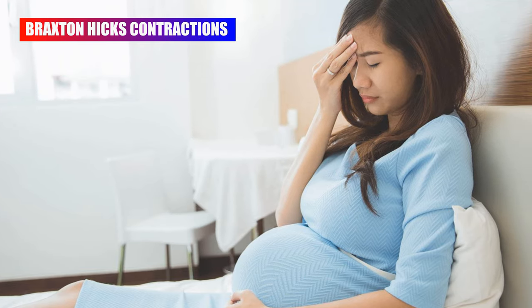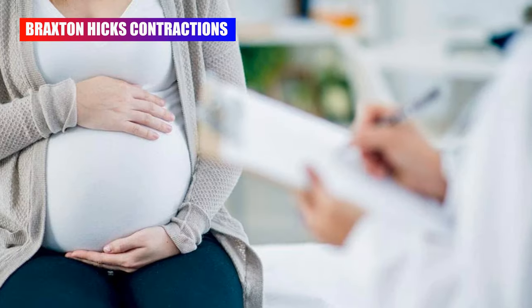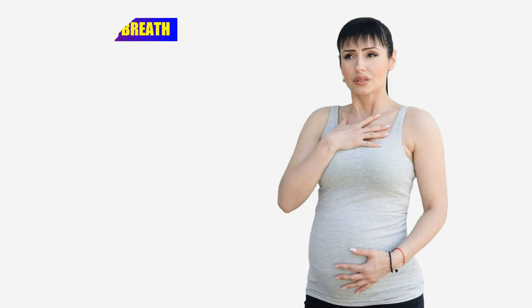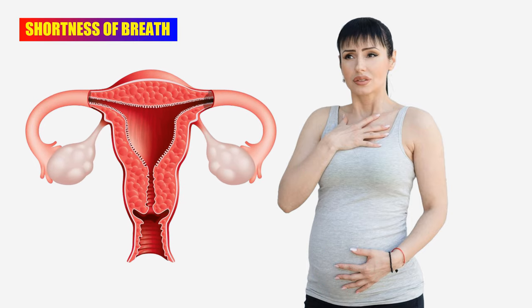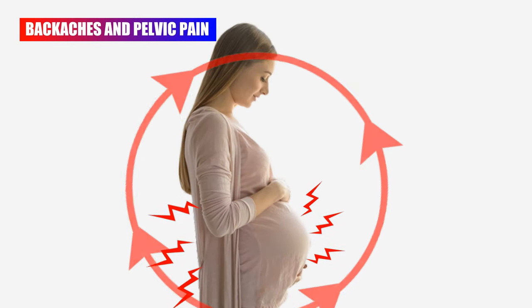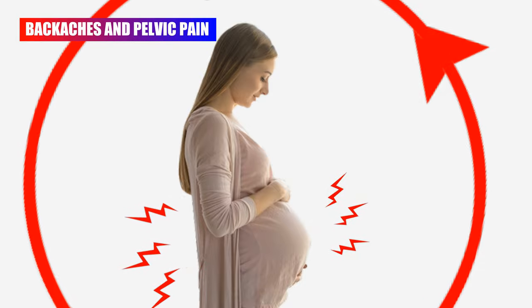Pregnant women may start to experience Braxton Hicks contractions, which are often irregular and can be mistaken for real labor contractions. If they become regular or increasingly painful, contact your healthcare provider. As the uterus expands and pushes against the diaphragm, women may experience shortness of breath. As the baby grows, they may also experience backaches and pelvic pain due to added weight and changes in posture.